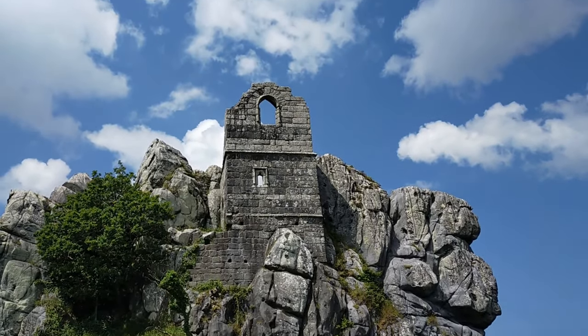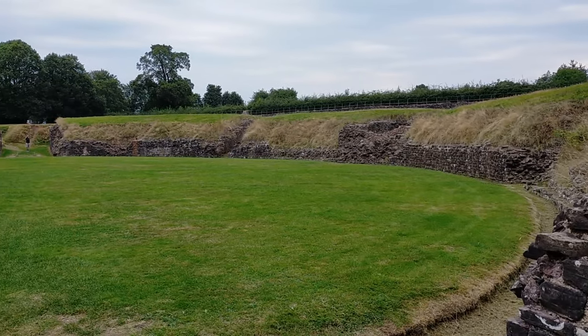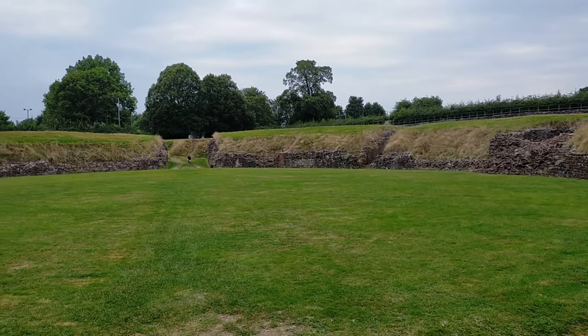Next time I will be turning the clocks back as I discuss my top favourite Roman historic sites in Britain. But until then, thanks for watching.